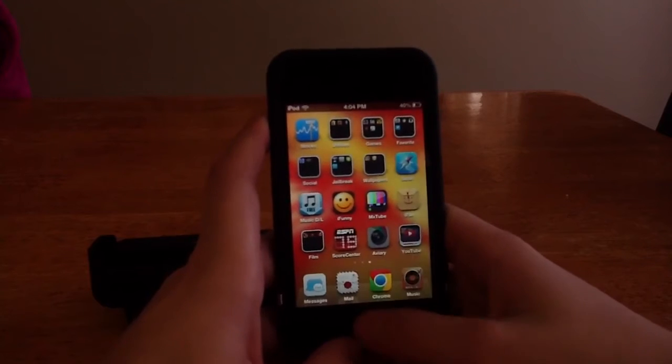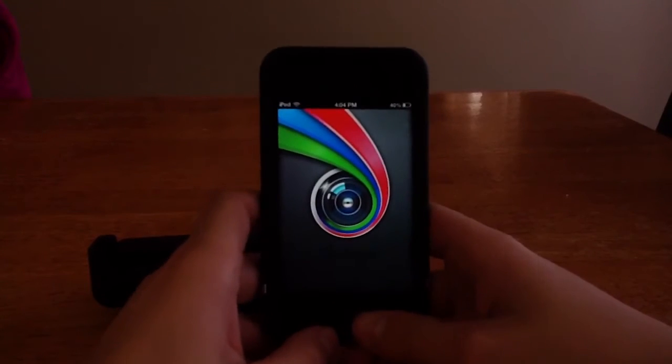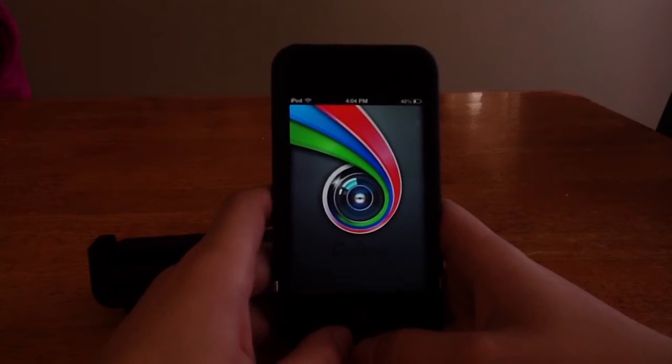The last app would have to be Aviary. Basically what this app is, is a photo editing app — probably the best one in the app store right now.